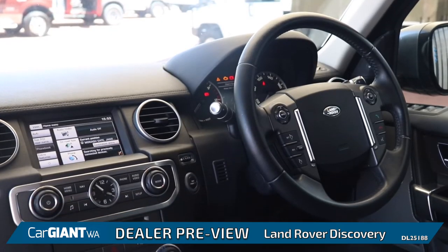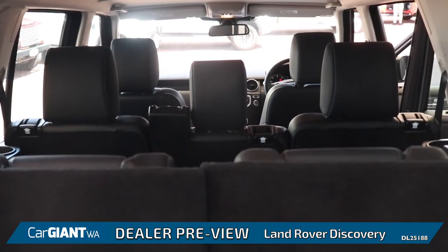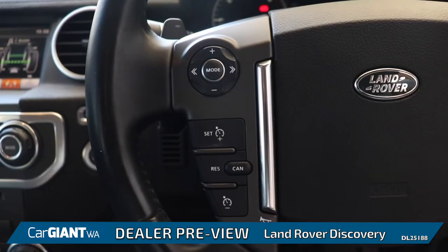Inside the vehicle you'll find a luxurious interior with enough seating to fit up to 7 people. It has features such as a touchscreen infotainment system, reverse camera, dual climate control and cruise control, just to name a few.